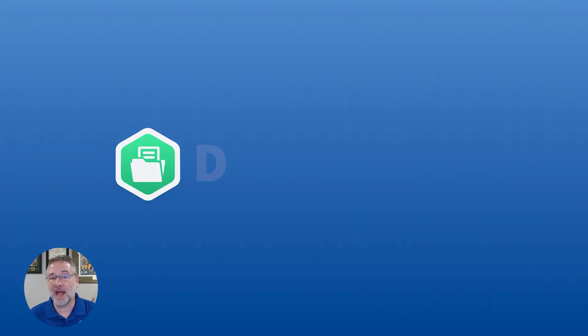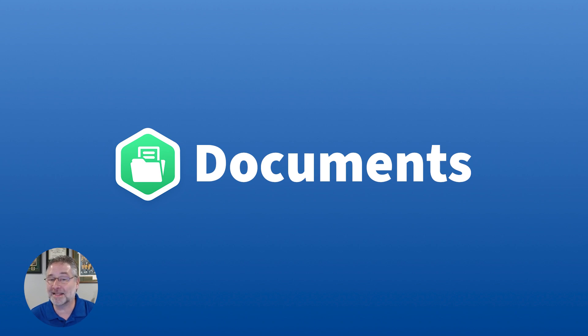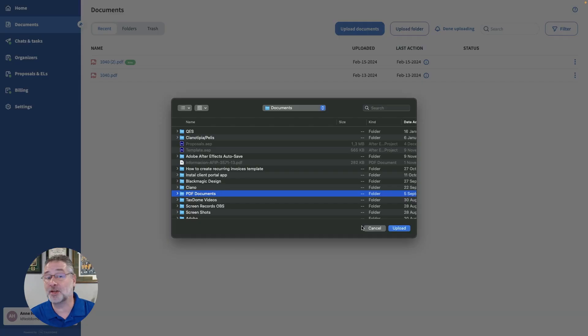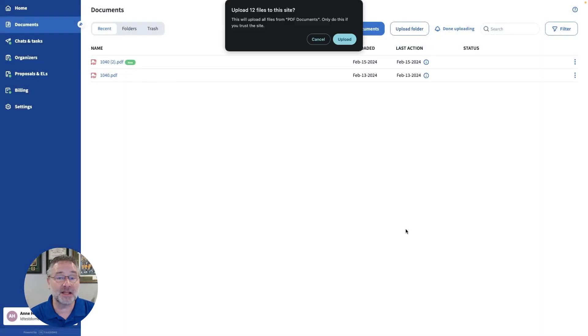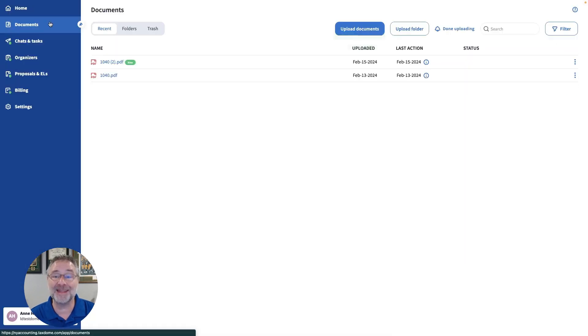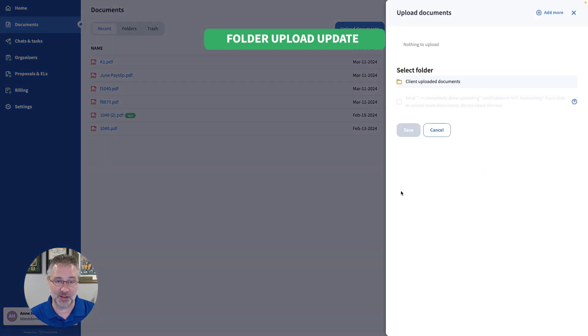Next, we have good news for your most organized clients. They can now upload whole folders and all the contents within them, making it easier for them to provide the information that you need. Clients can upload entire folders using the Upload Folder button in the Documents section of the Client Portal, or by simply dragging and dropping the folder into the Documents section.